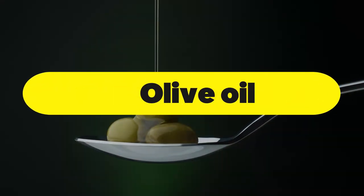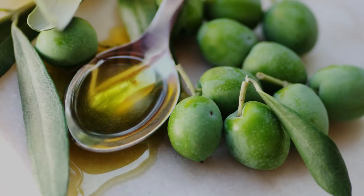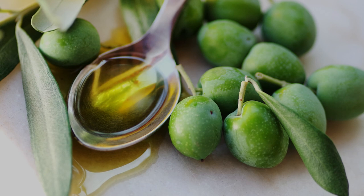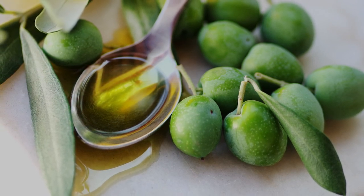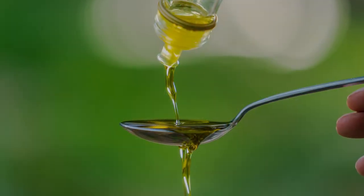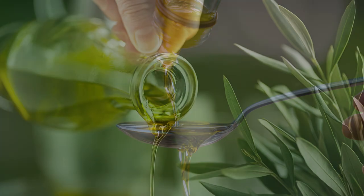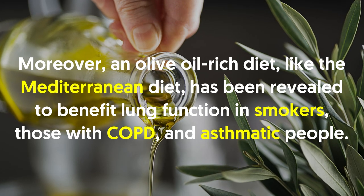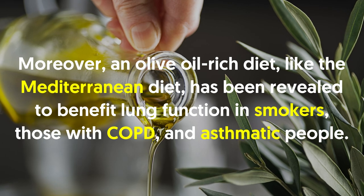Number four: olive oil. Olive oil is a great healthy fat to add to your diet. Specifically, it has a high concentration of anti-inflammatory antioxidants such as vitamin E and polyphenols, which are the main sources of olive oil's powerful health benefits. A study found that people who had olive oil regularly reduced their risk of asthma. Moreover, an olive oil-rich diet like the Mediterranean diet has been revealed to benefit lung function in smokers, those with COPD, and asthmatic people.